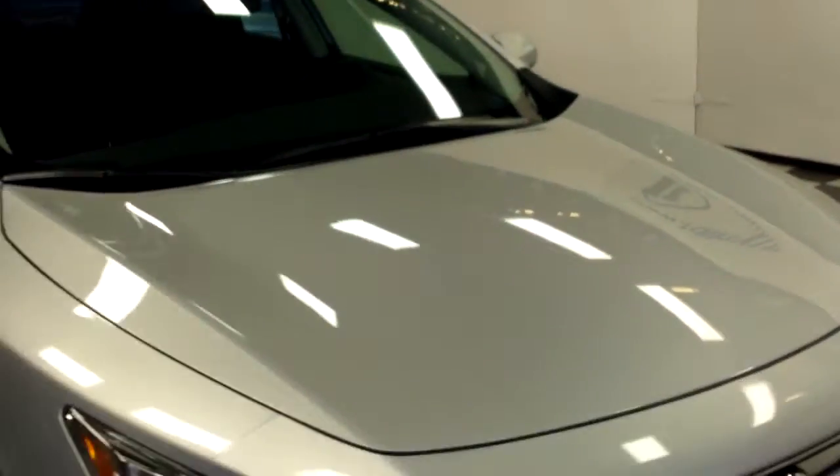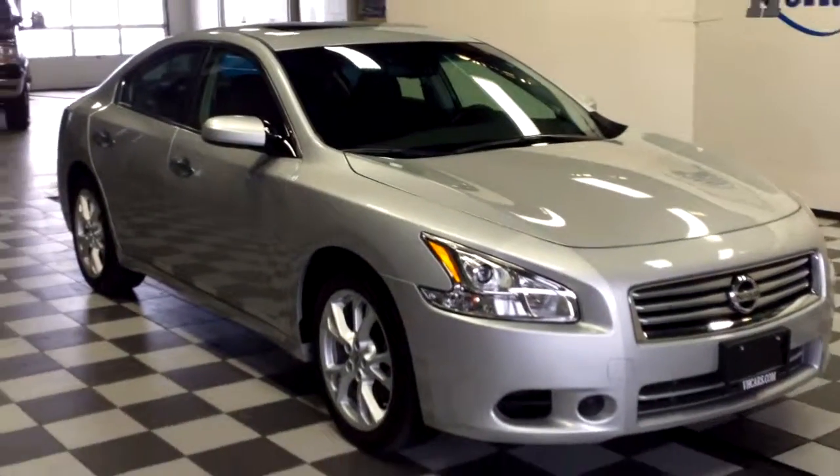For more information on this Nissan Maxima, please visit FDLHyundai.com.